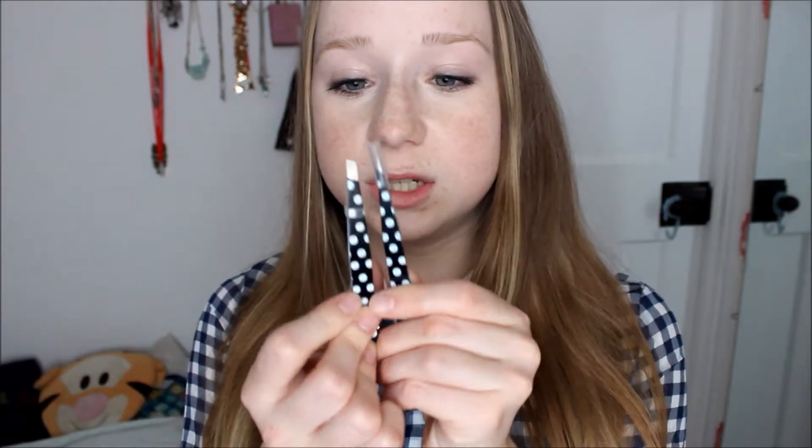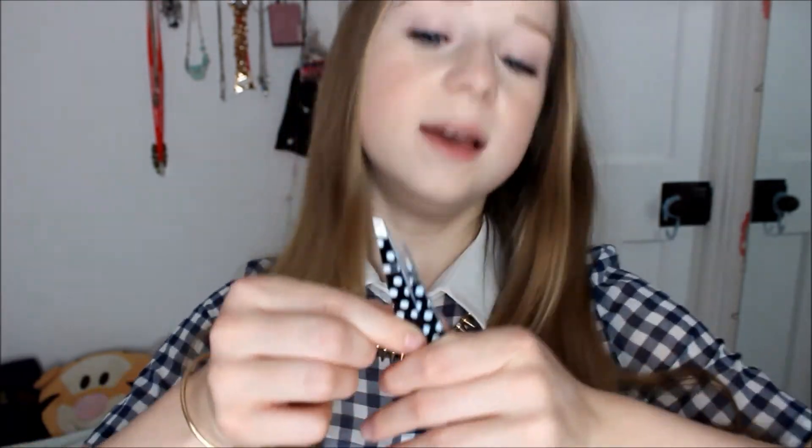Next up are tweezers from Primark. As you can see, they're polka dot and came in a two pack for about a pound. I think these are just as effective as ones from model zone that I've had in the past. One of them is like a pincer sort of thing with a direct point, and the other is a normal edged one. Really effective for only a pound — and much easier to bring yourself to buying than £22 tweezers.